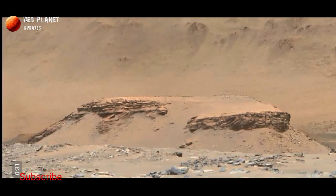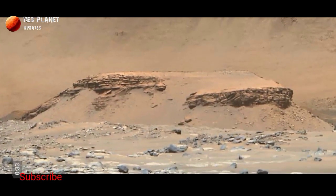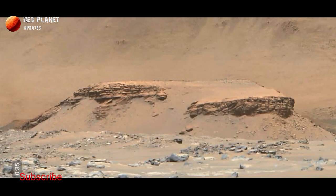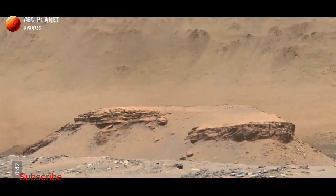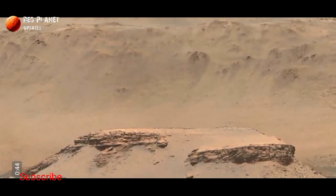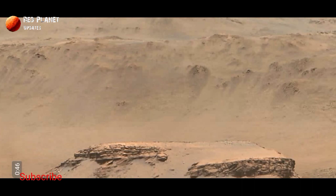Today we will discuss about this image that was captured by the Perseverance Rover. This is a very beautiful image of Mars. I want to share some information about this image — this enhanced color image of Mars, the Jezero crater.